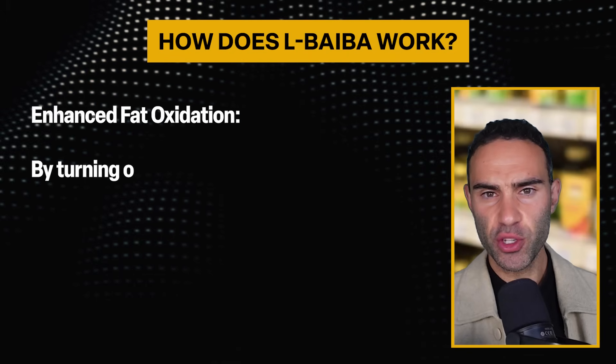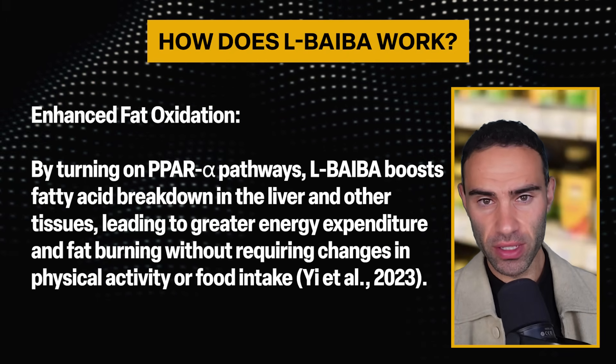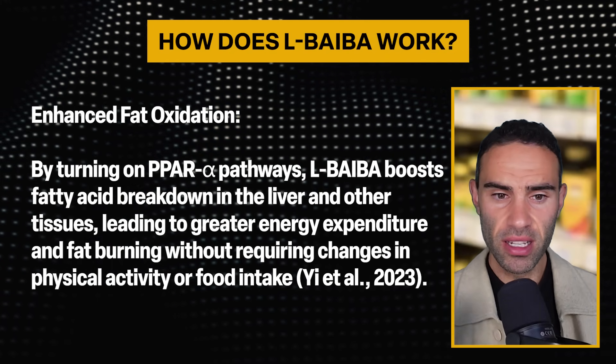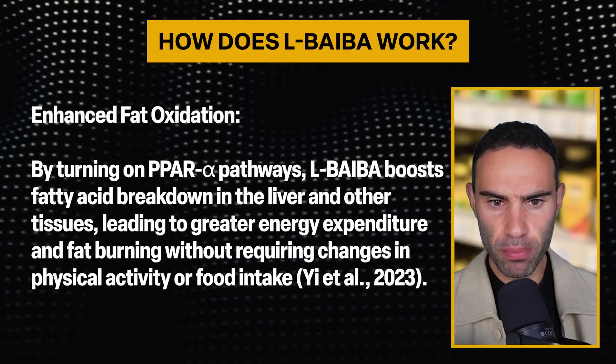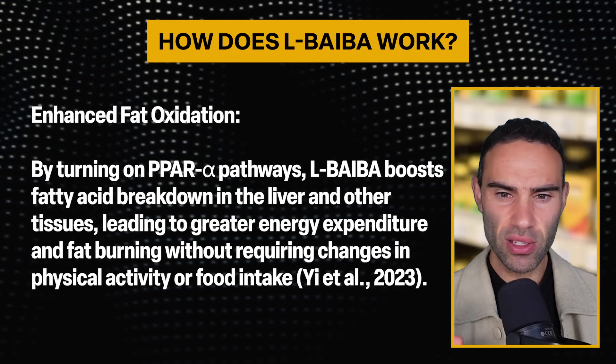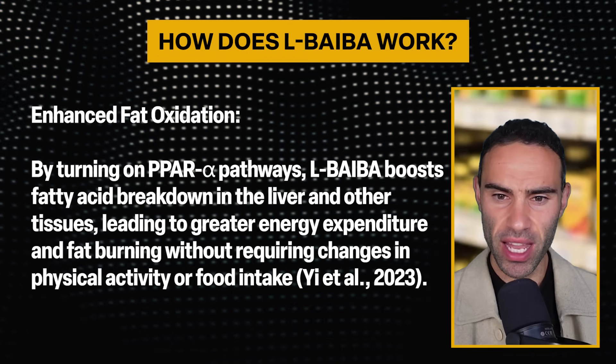Many of you know about the benefits of brown fat — Dr. Andrew Huberman emphasizes the importance of cold plunges and cold baths to activate and increase brown fat. L-BAIBA can actually do the same thing without needing to jump into a cold shower or ice bath. In addition, L-BAIBA has been proven to enhance fat oxidation: by activating the PPAR-alpha pathways, it boosts fatty acid breakdown in the liver and other tissues, leading to greater energy expenditure and fat burning without requiring changes in physical activity or food intake.